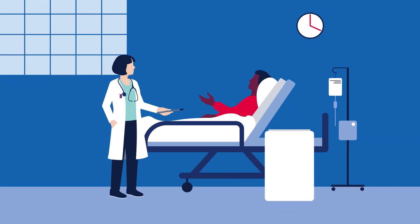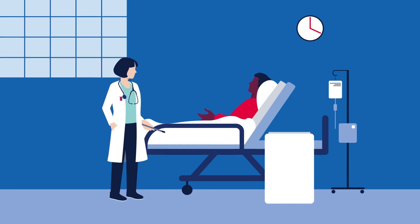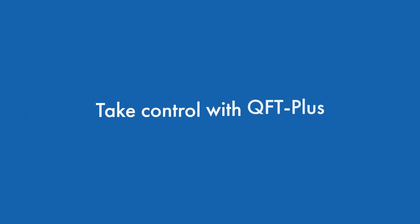So, picture this: a quick, accurate result that helps you start your job faster so you can start receiving the benefits of your new position ASAP. Don't hit pause on life and career. Take control with QFT+.